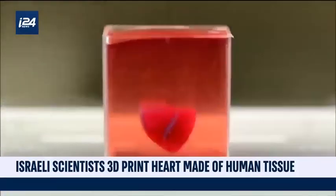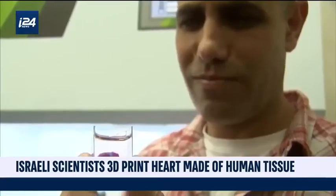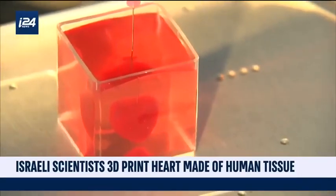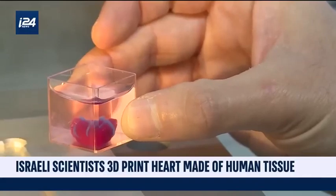The technology is in its early stages and human transplants are still a number of years off, but Professor Dvir hopes that within the next decade organ printers will become a staple piece of equipment in hospitals, giving new meaning to the term 'have a heart.'